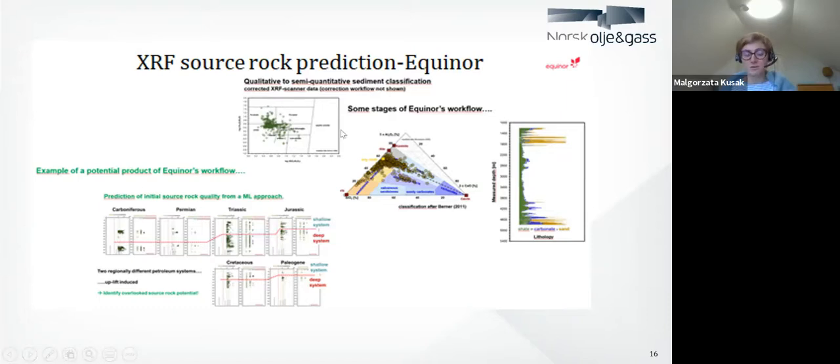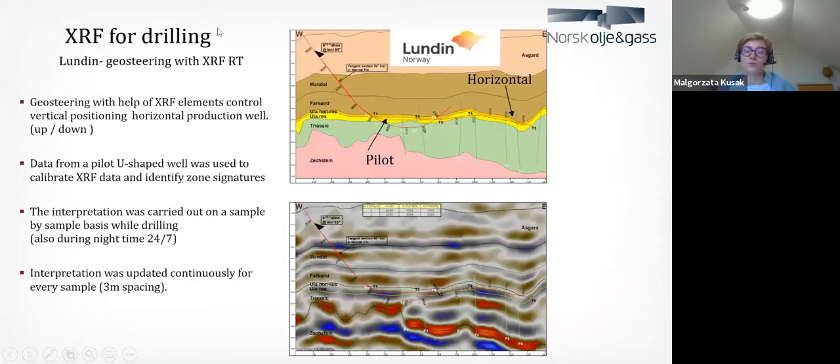XRFs and photos are already in use in our industry for several years — it's nothing new. For example, Equinor uses XRF to find source rock potential, finding source rock based on XRF analysis. Lundin is using XRF offshore for geosteering — to place the well in an optimal position. They do it 24 hours offshore and then relate it to data they already have. If you have so much reference data, you don't need a pilot well.